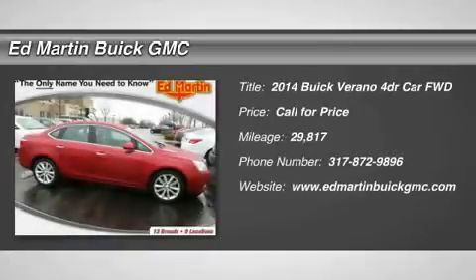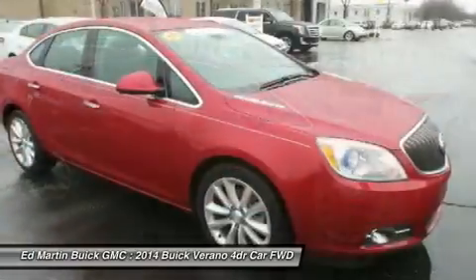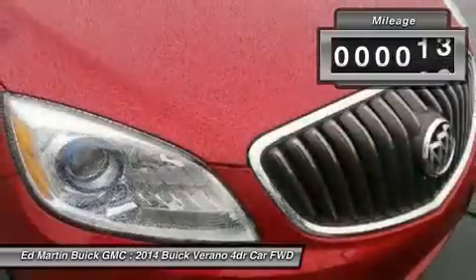The 2014 Verano. Buick Verano is a compact car built on the Delta II platform, designed and built from the ground up with the idea of it being a Buick. This vehicle has less than 30,000 miles.